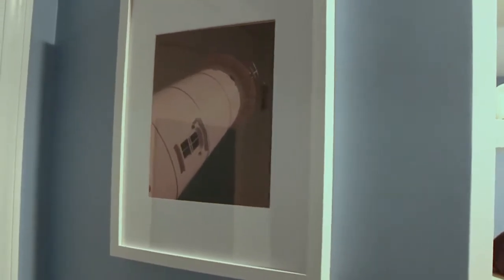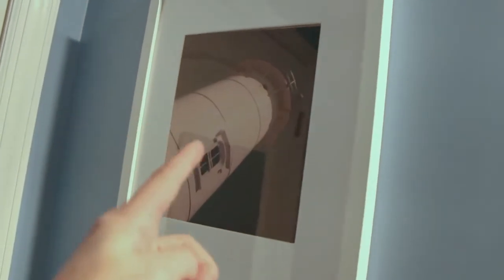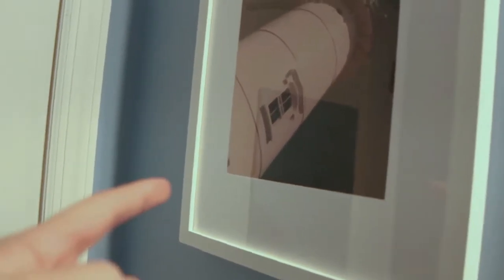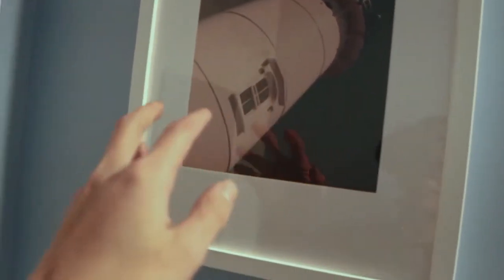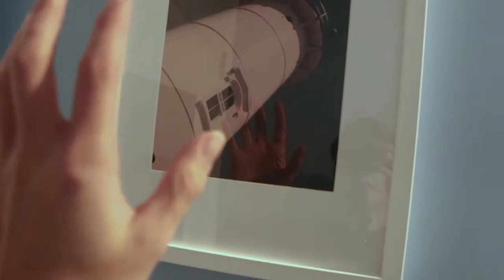Starting from when you walk in, you're going to be seeing this picture frame — every single day after school I'm going to see this lighthouse picture that I took at Cape Cod. I really like this picture because it just reminds me of when I went there, as well as I like the color scheme where I used a LUT pack that made the white a little more orange and then the background teal.